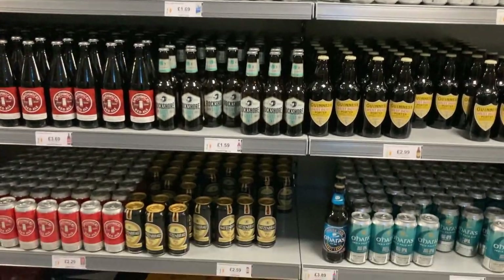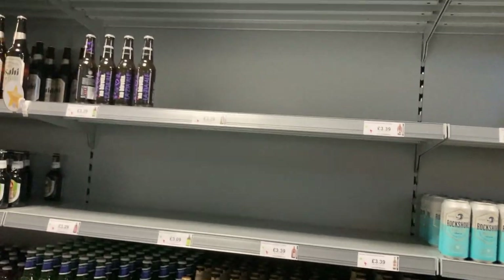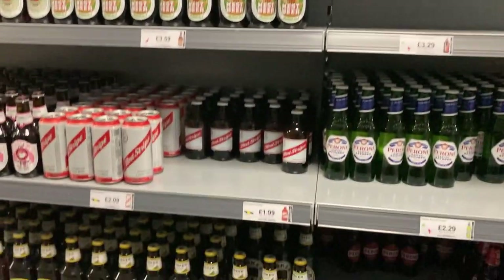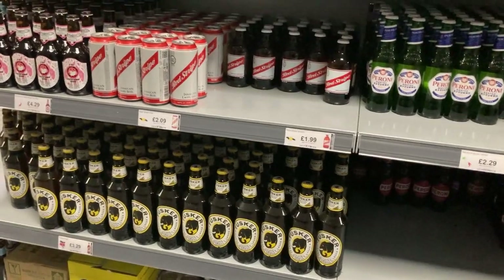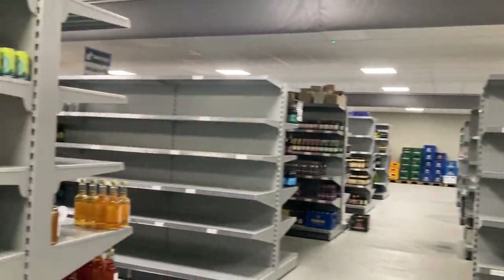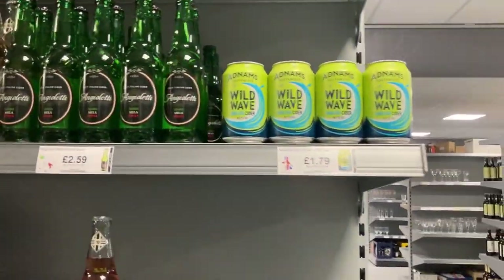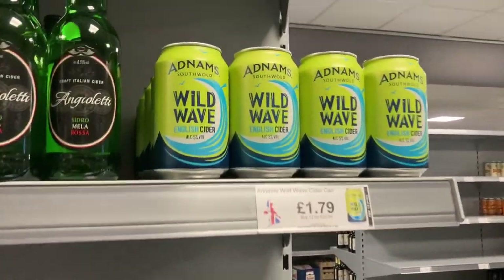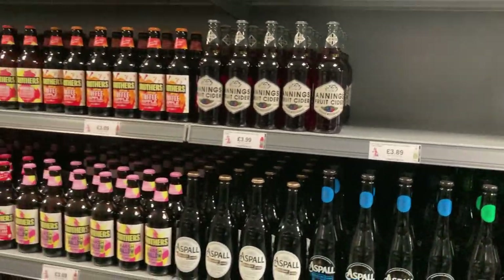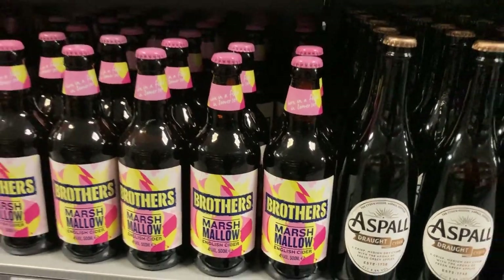If I lived near here I'd be broke — I'd come in and buy one of each every week. Probably about 20 different ones every week and I'd be broke. I'm not allowed to get anyone in this video except for one person — there she is! Hello. We're on to the ciders now. What can you recommend about ciders, Karen? You're a cider drinker. I've got the Brothers marshmallow one. But you can get that in supermarkets.